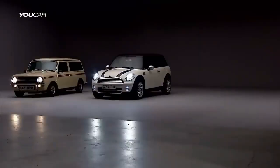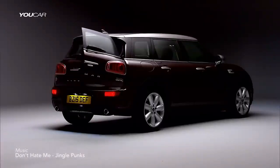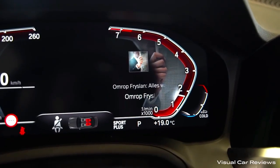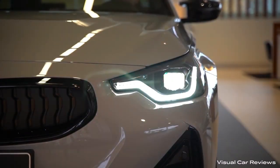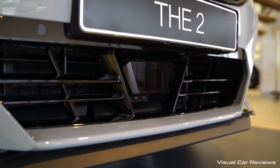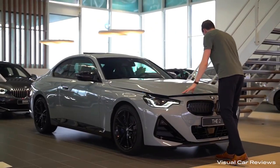Number 9: BMW 2 Series Coupe. The next car on our list is the BMW 2 Series Coupe, the most fun and least practical small luxury car according to Forbes Wheels. This car has a rear-wheel-drive layout and a powerful turbocharged six-cylinder engine that delivers exhilarating performance. It also has a sleek and sporty design that turns heads wherever you go.